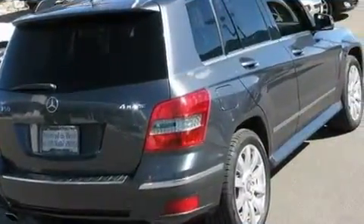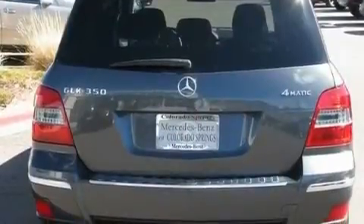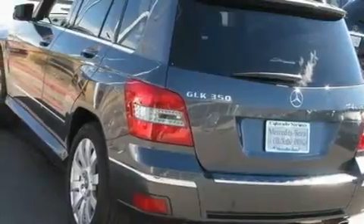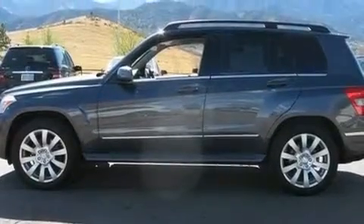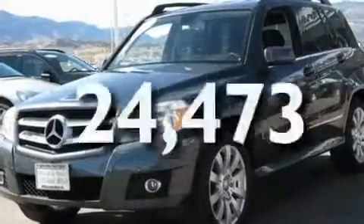Its top features include air conditioning with automatic climate control, cruise control, heated side view mirrors, wood trim interior accents, a front and rear multi-link suspension, aluminum wheels, roof rails, a low tire pressure indicator, a rear window defroster, and this vehicle has fewer than 25,000 miles on the odometer.